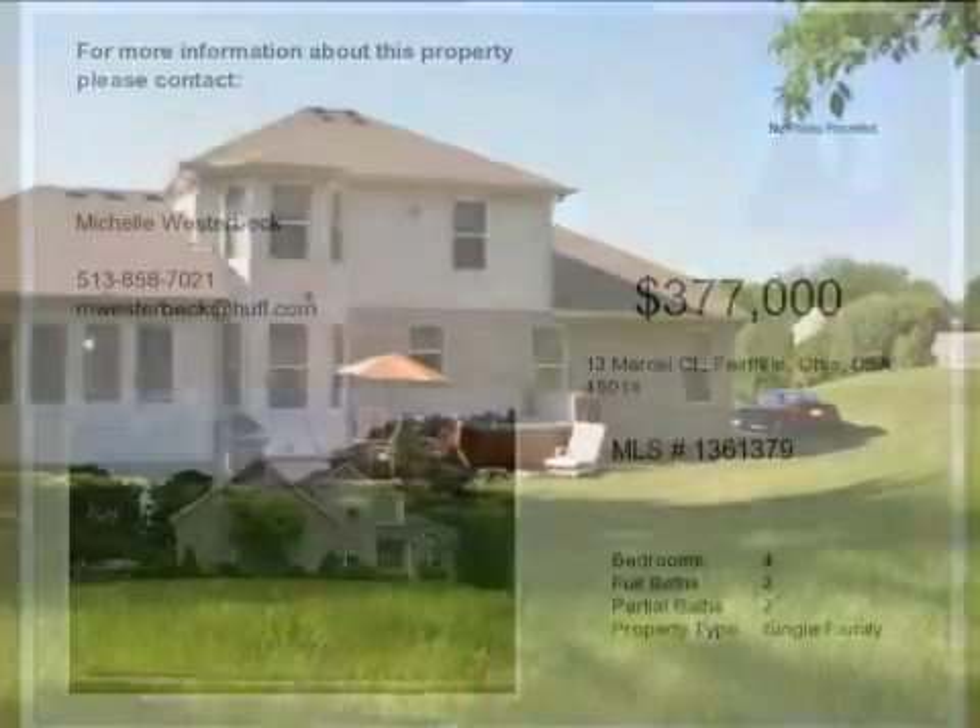On the outside, this property features a wooded lot, a view of the wood, a patio, a brick exterior finish, and a cul-de-sac location.